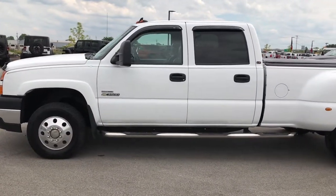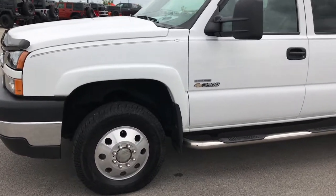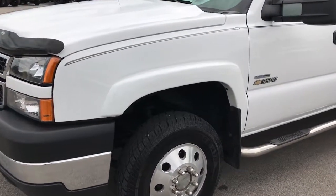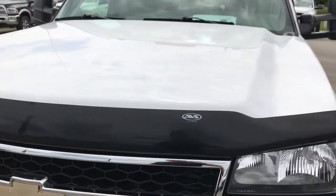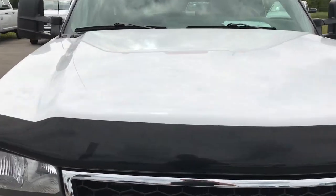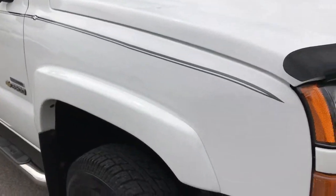This is stock number 9143, a 2007 Chevy Silverado 3500 crew cab, long box, dual rear wheel. This is the classic body style and it does have the Duramax diesel, which means that you get the LBZ motor which is 360 horsepower.